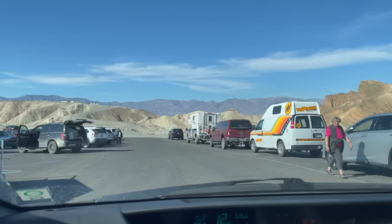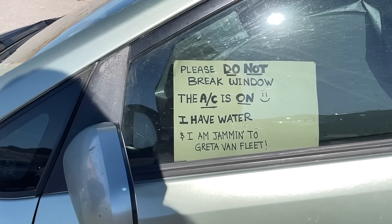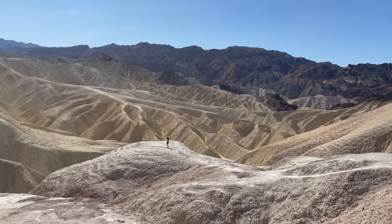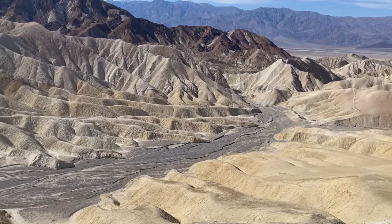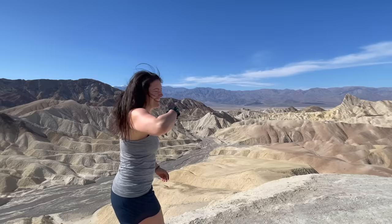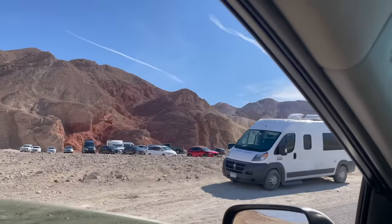Next stop on the road trip is Zabriskie Point — it's also the stop for a lot of other people. I will say, there won't be much activity over the next week. Gotta make sure this knee rehabs.